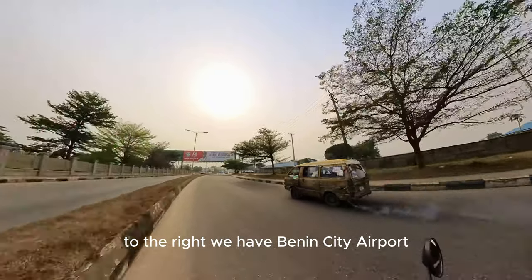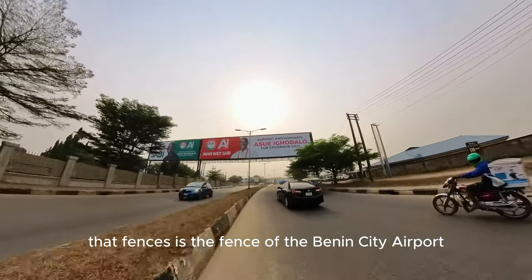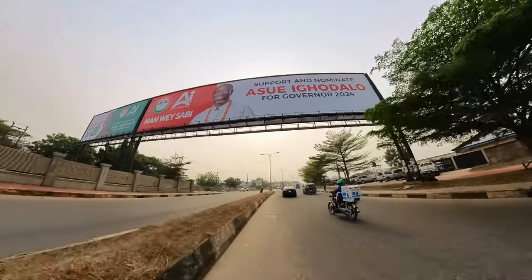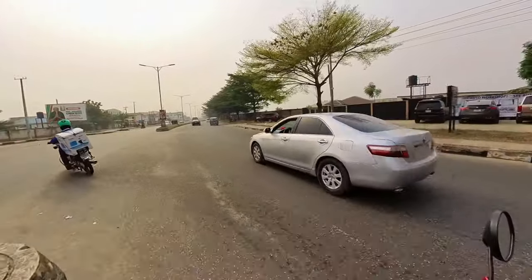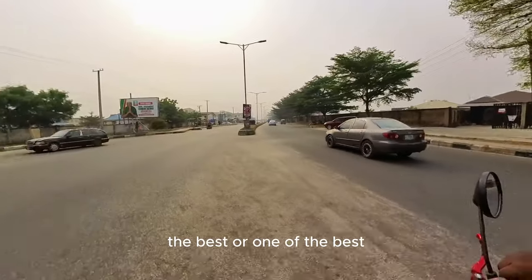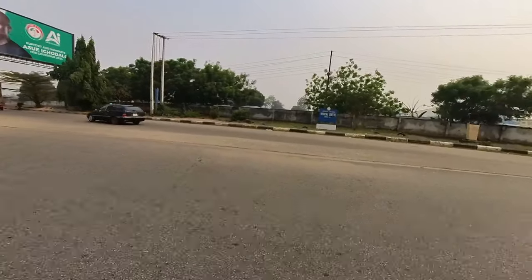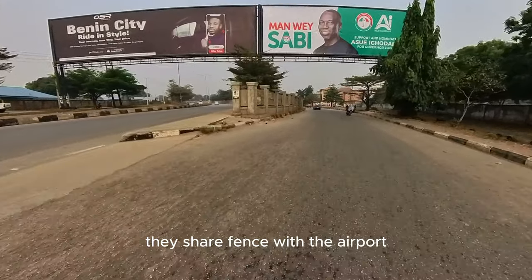To the right we have Benin City Airport. That fence is the fence of the Benin City Airport. We are taking this U-turn now to Odgar Road. To the right there is Sea O'Toole, one of the best auto-servicing companies in Benin City, just by airport road. We share fence with the airport.